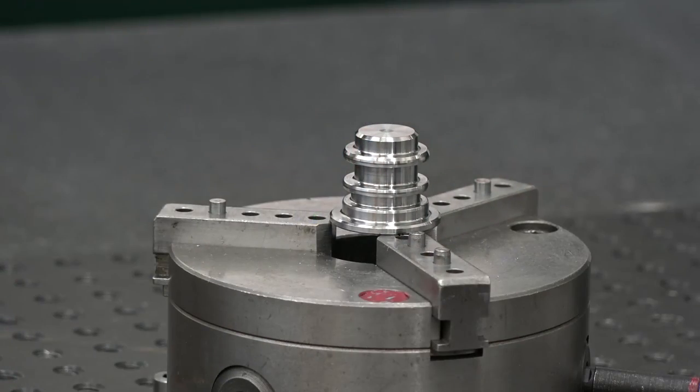Yes, very tight tolerances. A typical tolerance for us could be as small as 5 microns, maybe even smaller than that for some applications. Well, that leads on to my next question.